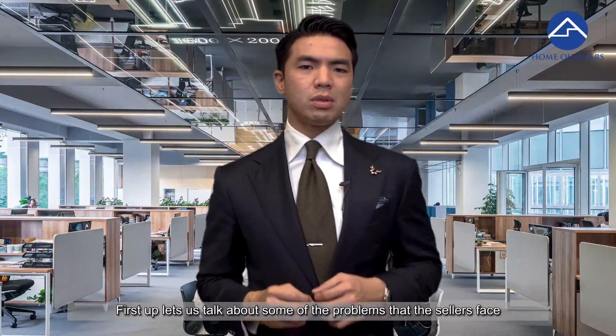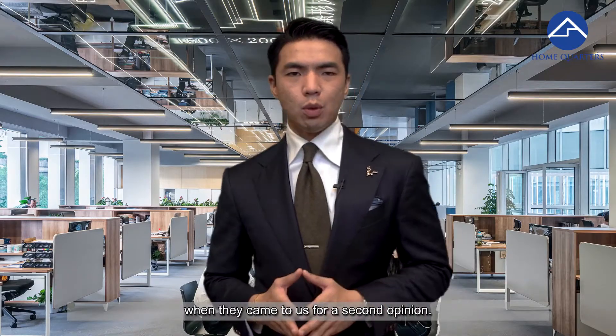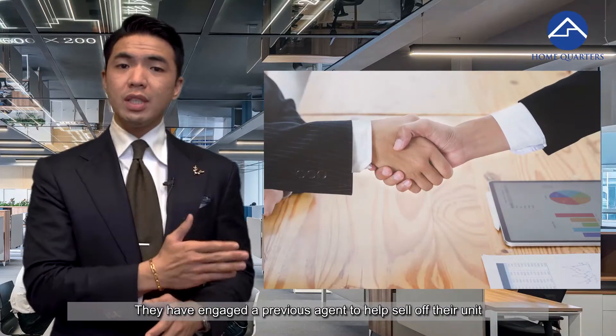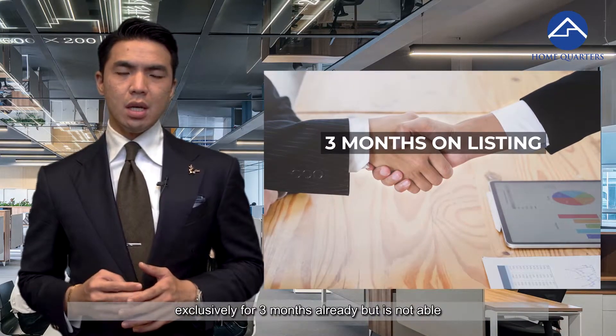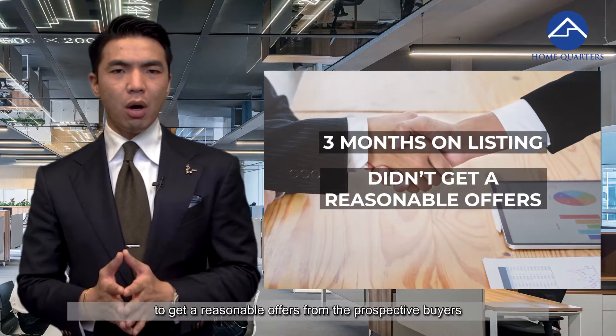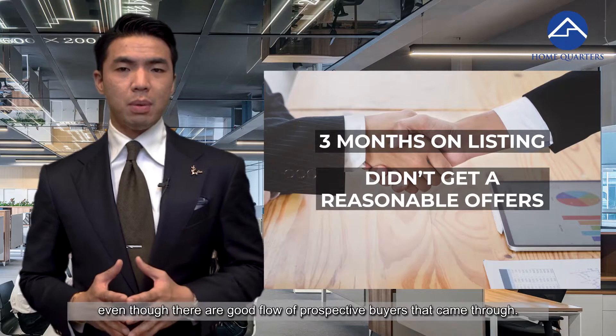Let's talk about some of the problems that the sellers faced when they came to ask for a second opinion. They had engaged a previous agent to help sell their unit exclusively for three months already, but were not able to get a reasonable offer from prospective buyers, even though there was a good flow of prospective buyers that came through.